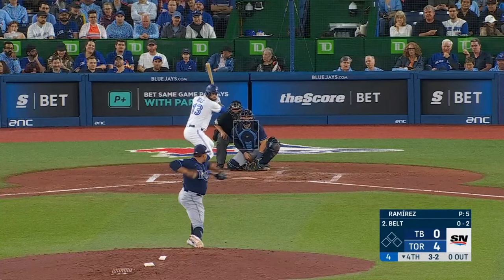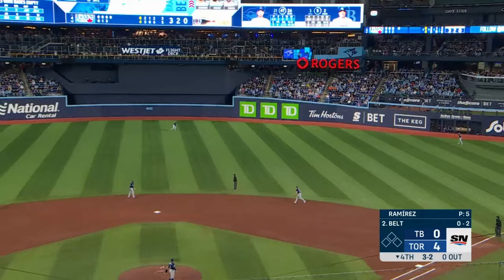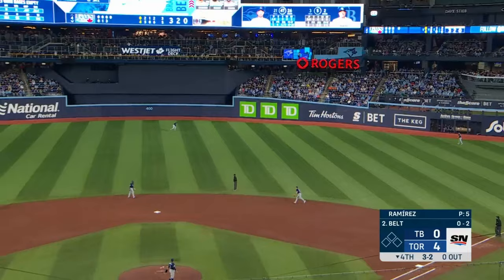As Kirk gives this one a ride toward the right field corner — and it's gone! This Belt sends one high and deep to center — and he's got another one!